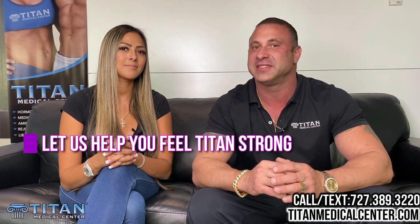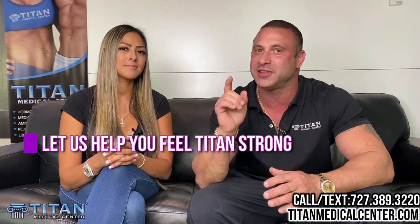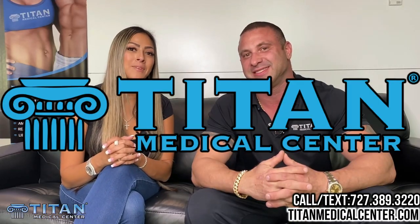If you want to sign up as a patient, please give us a call or text 727-389-3220, or go directly to the website TitanMedicalCenter.com, click the new patient paperwork tab, fill out the new patient paperwork. We'll get it automatically and then get you scheduled so you can feel better, look better, and perform better with Titan Medical Center. Become part of the Titan Medical Center family today.